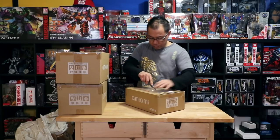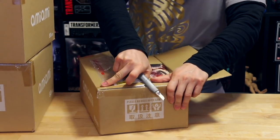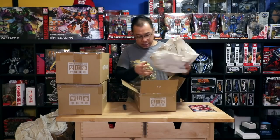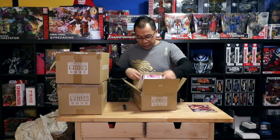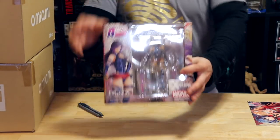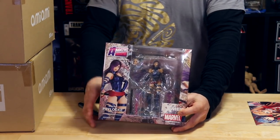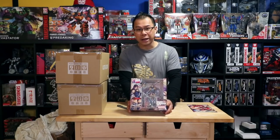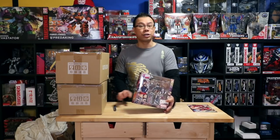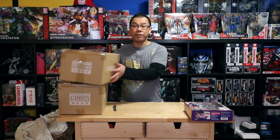Here we go, this is the first box — complete mystery. Oh, it's just one item. This is actually a recent release — it's the latest in the Amazing Yamaguchi line: Psylocke from X-Men. The Amazing Yamaguchi line is part of the Amikomi series, which is Japanese short for American comic. They've included mutants as well as characters from Avengers and Spider-Man. Cool — now I have Psylocke, very nice.